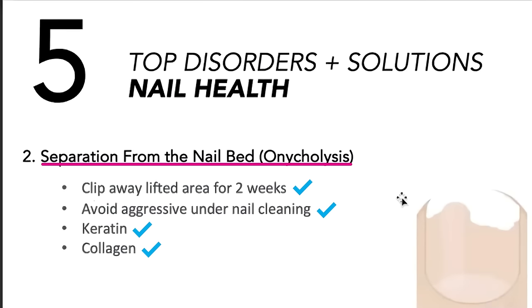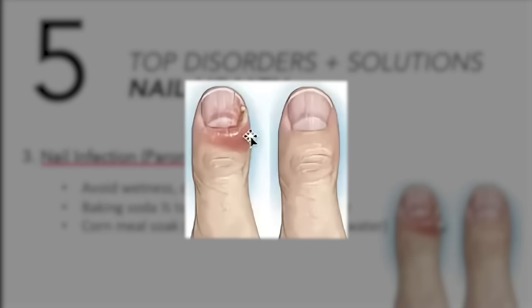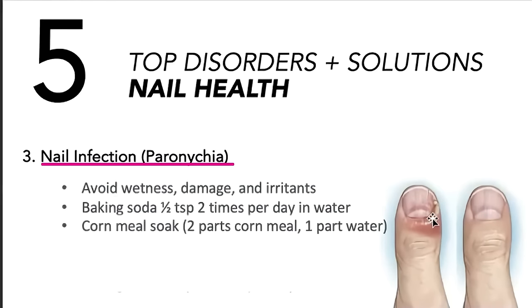Problem number three: a nail infection. You can get this on your toe — there's swelling down in the nail bed, yellowness, and redness. Wetness is going to make this worse, so keep it dry. Don't damage it further, don't overuse it — you're going to have to rest it and avoid anything that irritates it. You'd be surprised how many people just push through it, keep walking on it, keep damaging it. You are crushing that nail bed.